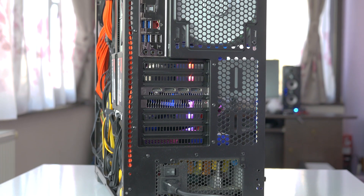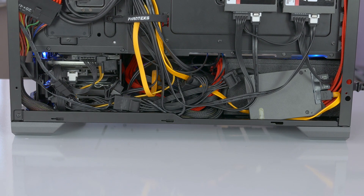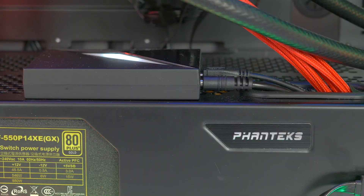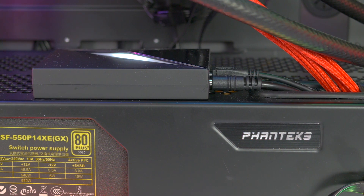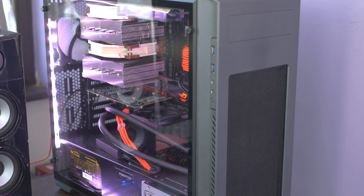I ordered only 2 extra SSD brackets since I forgot about the last SSD mounting spot under the shroud, but this still wouldn't have been enough since I'm running 5 SSDs and there are only 4 total locations on the Pro-M. It's a pretty silent PC all in all — even under load temperatures are great, it looks good and has a ton of storage.